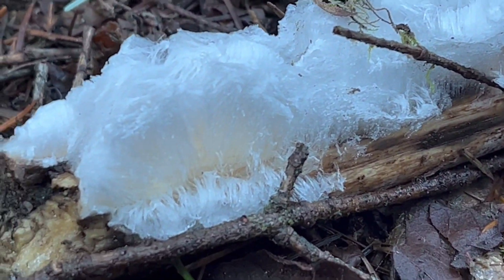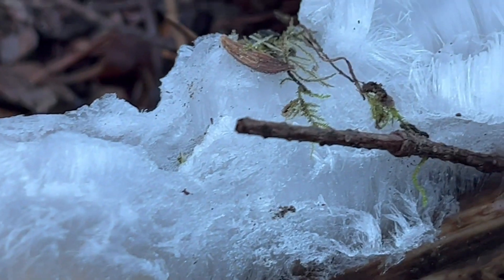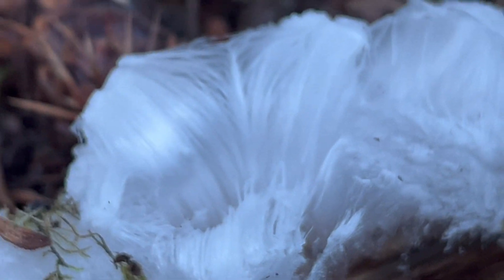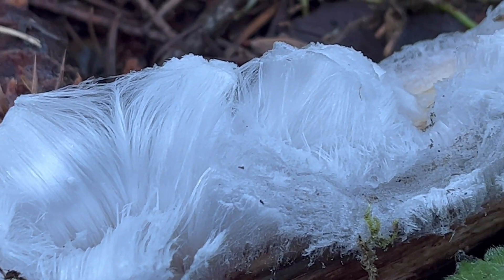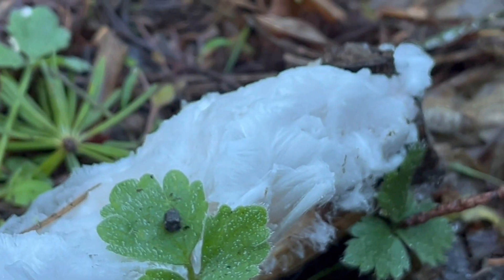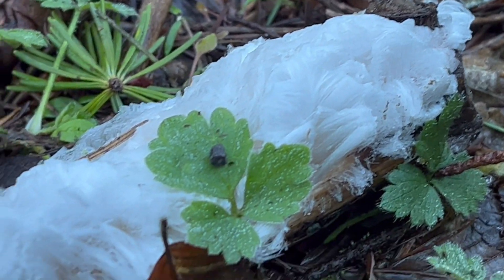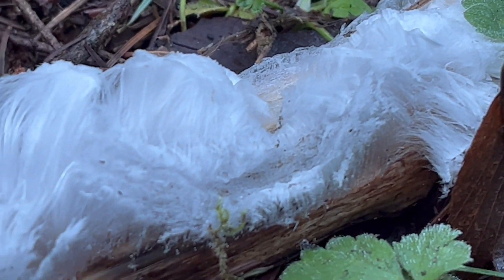Those conditions have to be just perfect. Just incredible — these little strands are 10 times thinner than human hair. It's still not fully understood, but it's believed that this fungus has some type of antifreeze component, and as there's a capillary action drawing moisture out of this twig, it's preventing it from crystallizing.